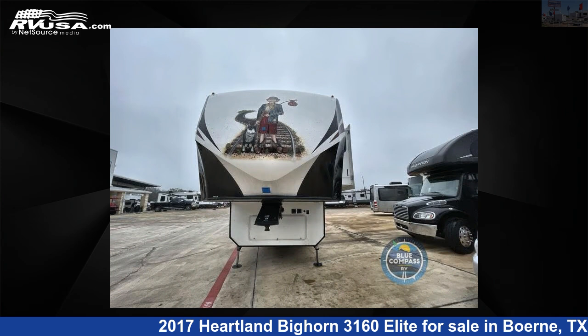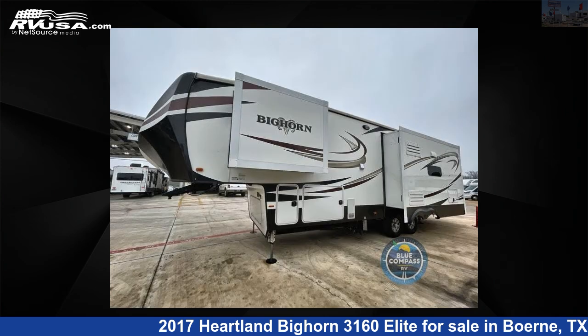This used Heartland is 35 feet 0 inches in length and features three slide-outs, sleeps four, and 65 gallons freshwater capacity.